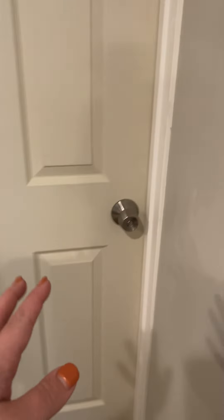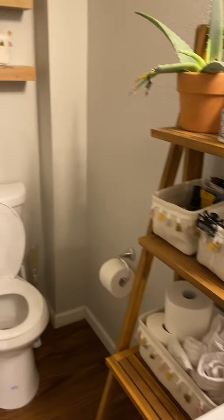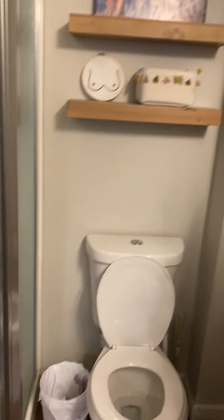And then just off the bedroom, this is the bathroom. So you've got that in your sink. And then the shower.